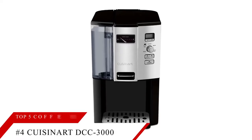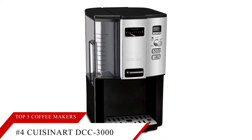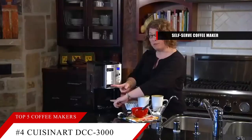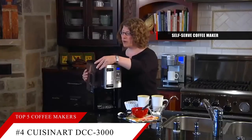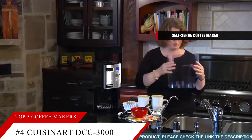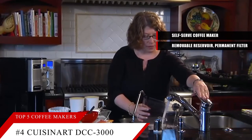Taking the number 4 spot is the Cuisinart Coffee On Demand. This item is currently ranked at number 17 on Amazon's Best Seller in Single Serve Brewers. This is a self-serve coffee maker, meaning it foregoes a carafe and allows you to fill a mug straight from its heated reservoir. This model does well in our tests, and Cuisinart's self-serve machines receive a rating of Very Good for predicted reliability. The feature set includes removable reservoir, permanent filter, water filter, cleaning indicator, auto shutoff, programming, and a small batch setting.